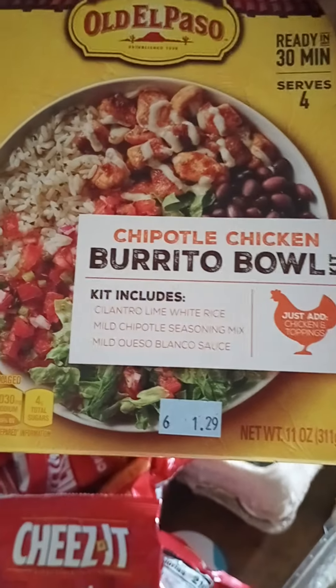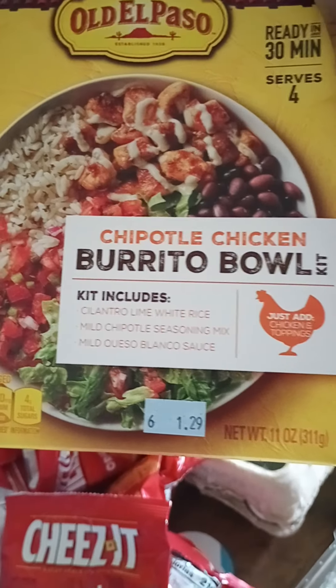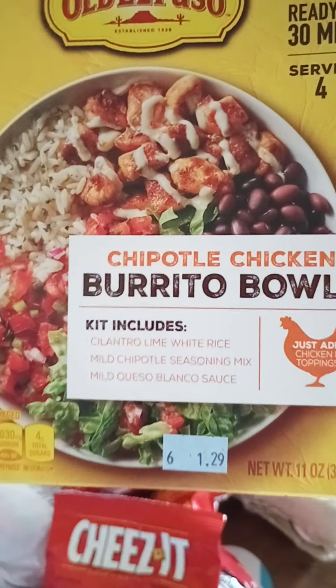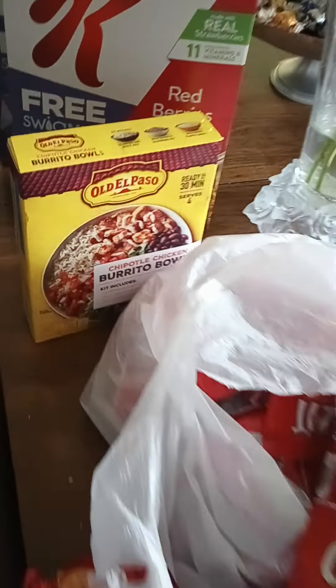I decided I want to pick this up because I like the bowl. I don't particularly care for burritos, but I can put whatever I want inside these bowls and make it my way. And especially since it's a bowl, I like that better.